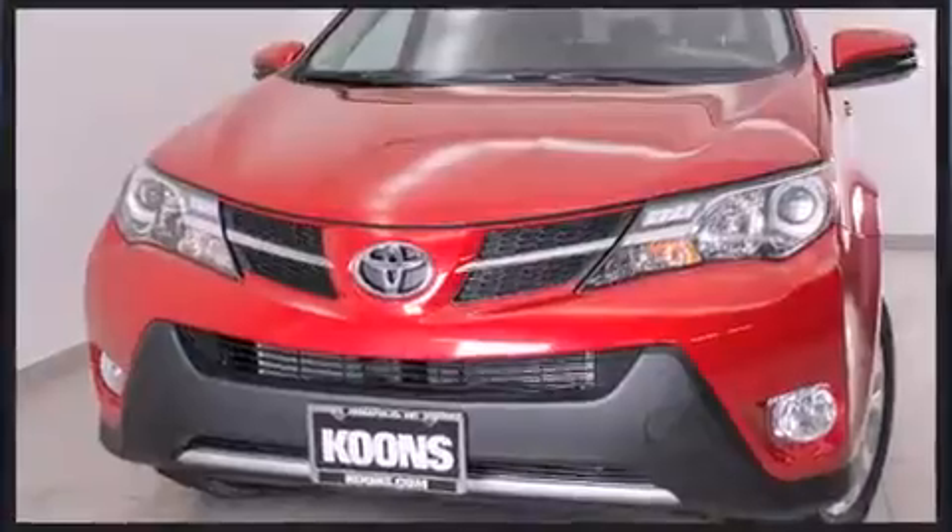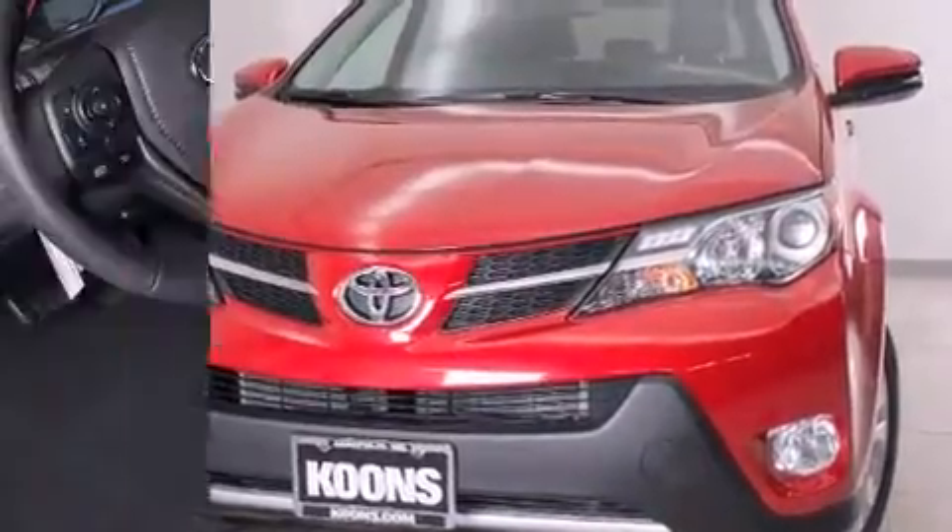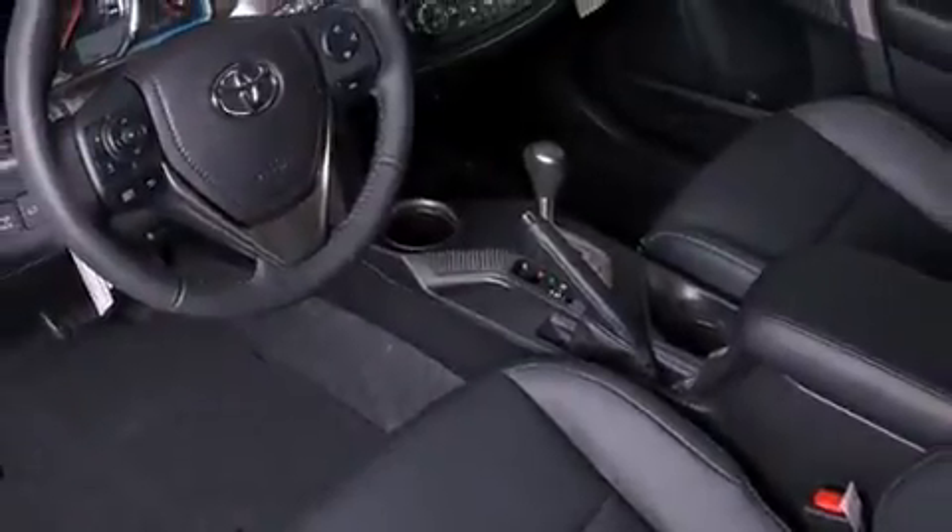Head curtain airbags, traction control, brake assist, a panic alarm, and four-wheel disc brakes with ABS.